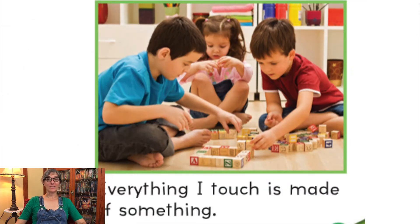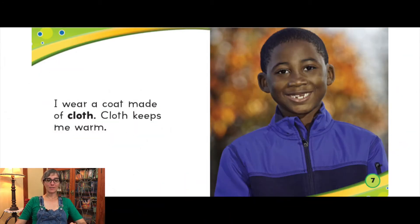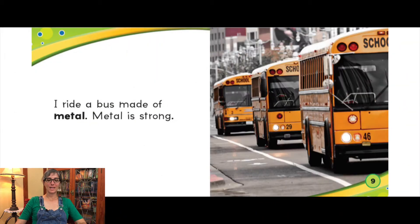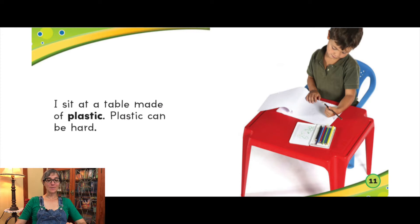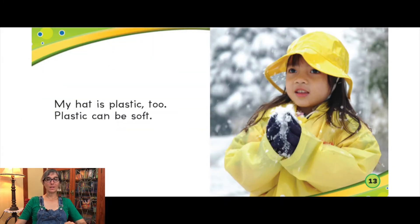Everything I touch is made of something. What is it made of? What do you think those Legos are made of? I wear a coat made of cloth. Cloth keeps me warm. I ride a bus made of metal. Metal is strong. I sit at a table made of plastic. Plastic can be hard. And your Legos and many of your toys are made of plastic. My hat is plastic too. Plastic can be soft.